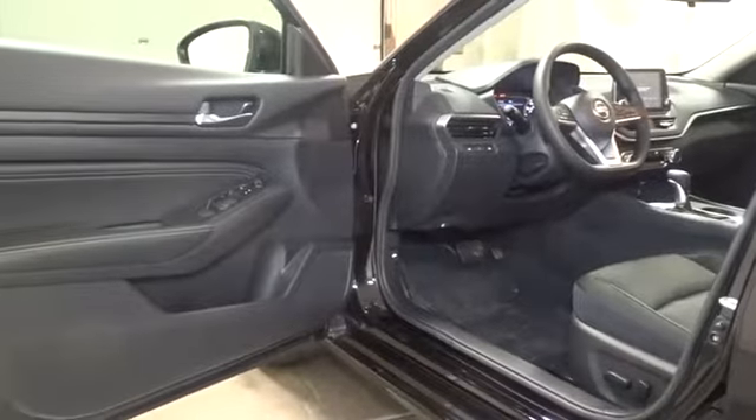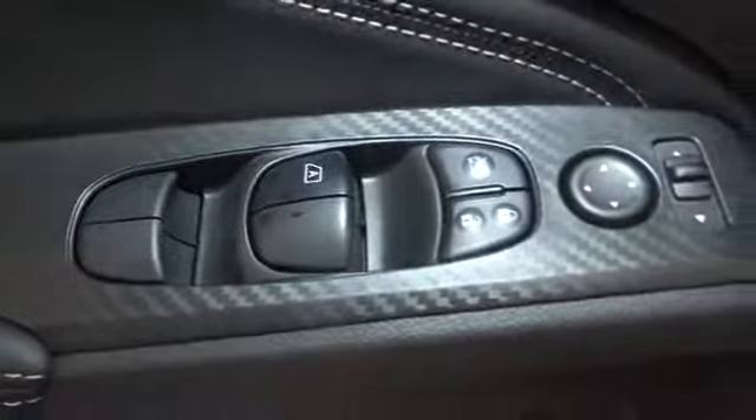Day and night rear view mirror, cloth seat trim, engine immobilizer, four-piece floor mat set, power rear window sunshade. Come see the car for yourself.